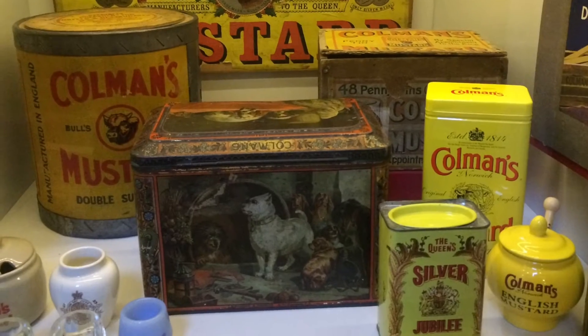First, we went to the Museum of Norwich where we learnt all about the area and the industries that were set up there.